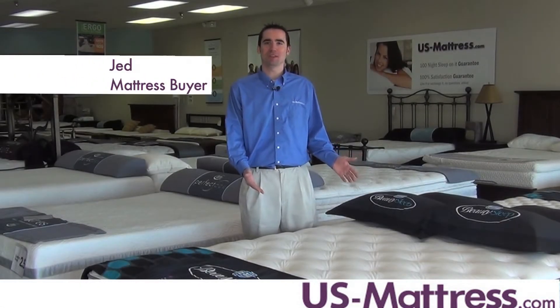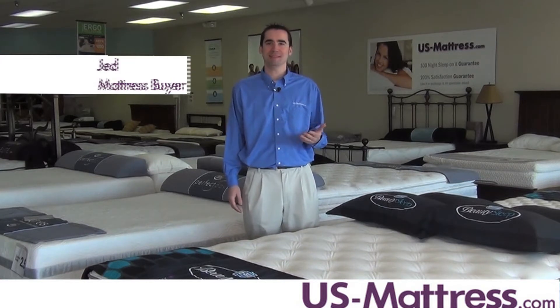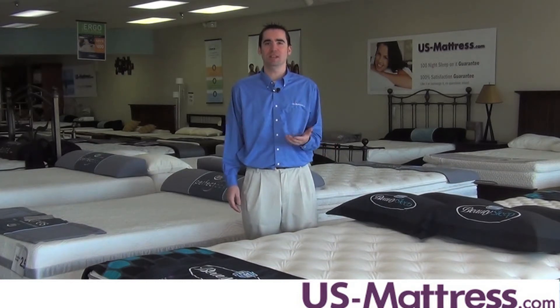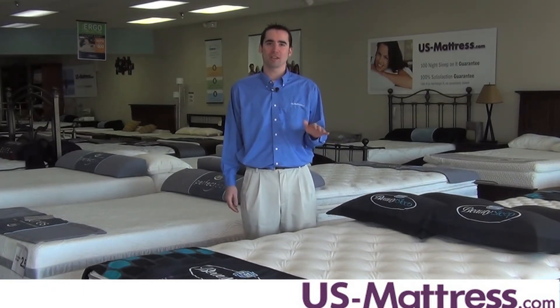This is the Simmons Beauty Sleep Hunt Cliff Euro Top. This mattress comes in on a comfort scale of 6, which makes it good for people who are back, side, or stomach sleepers due to its unique blend of comfort and support. This mattress is going to have a soft initial feel with firm underlying support, good for all types of sleepers.